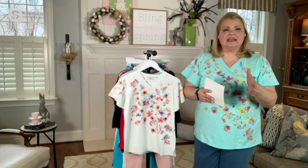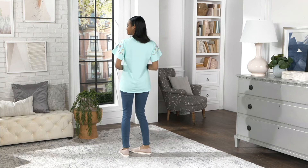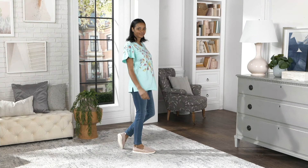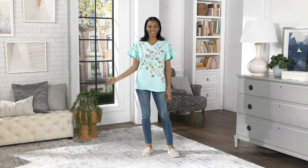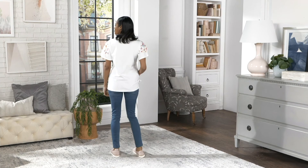This is A396131, the Quacker Factory Watercolor Floral Flutter Sleeve Top, brand new today, at a featured price of $39.72. The price and the four easy pays go away at the end of the day, so if this is something you're loving, treat yourself to both colors — the white or the aqua — for under $40 today.